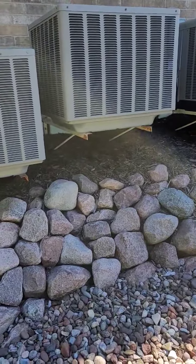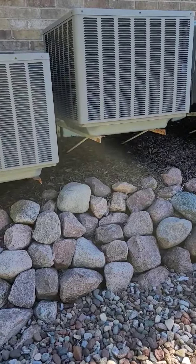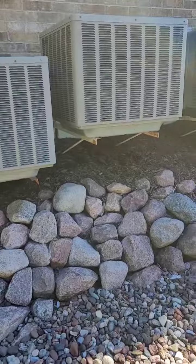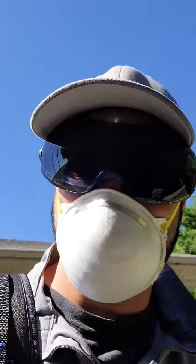They're just swarming it. But I did take care of it, and I plugged it since I'm here. So it's going to be like that for a while, but man, they're just swarming it. I just wanted to share that with you.